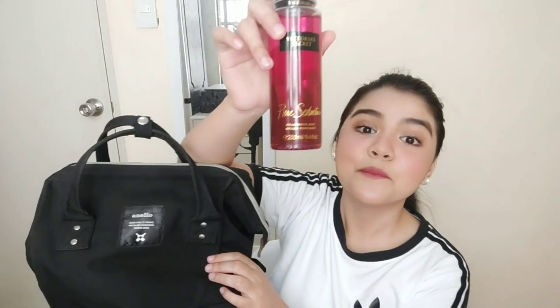Next naman is itong body spray — atomizer ito. Binili ko siya sa Shopee. Ito yung Victoria's Secret Pure Seduction na parfume. Hindi ko alam kung paano basahin niya. Ilang years ko nang ginagamit yung pabango na yan. Pagkasama ko si Dalton, hindi ako napapabango kasi may allergic rhinitis siya.